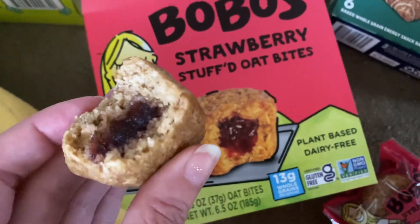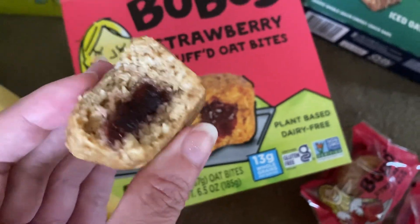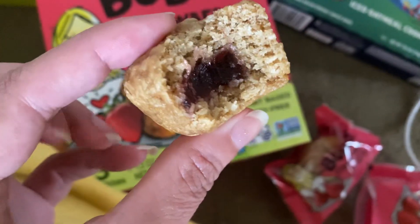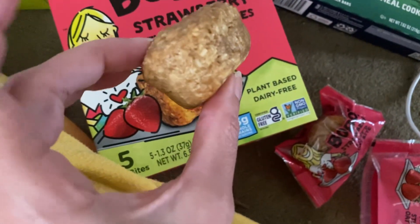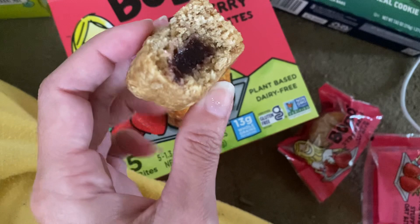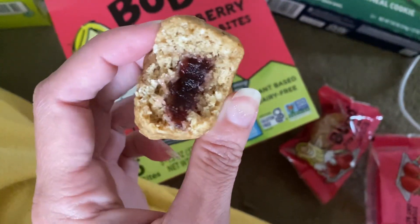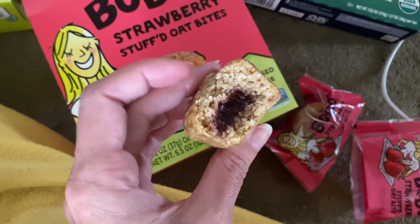Hey guys, this is a proctor view for Bobo's Strawberry Stuffed Oat Bites. This is what they look like. So that's the strawberry in there. And then it's like a nice outer oat — you wouldn't call that a coating, but yeah, it's really nice and soft and chewy and filling and delicious.